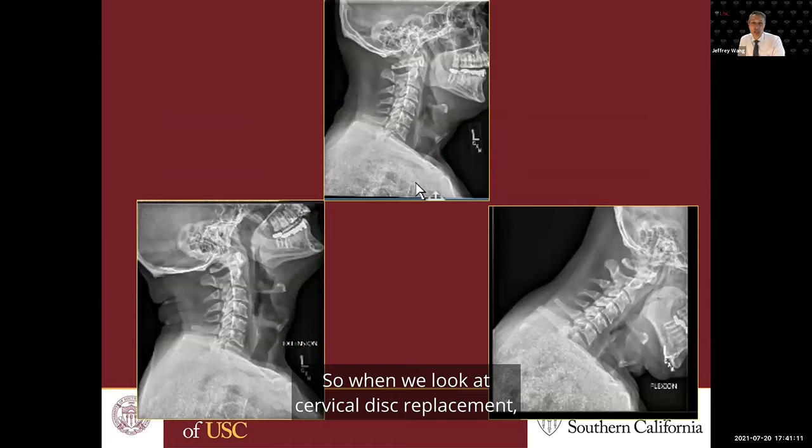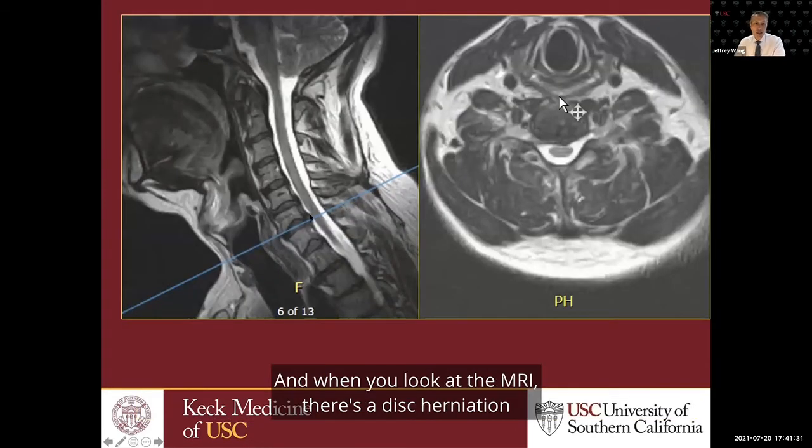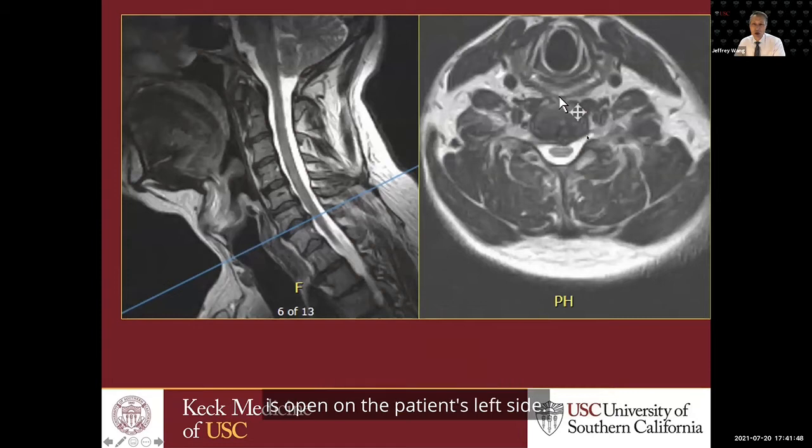When we look at cervical disc replacement, we're really looking at younger patients who don't have a tremendous amount of neck pain or arthritis. Here are some x-rays — a neutral view in the middle, a flexion view on the right, and an extension view — showing no instability, no subluxation of the vertebral bodies. On MRI, there's a disc herniation at C6-7 causing foraminal stenosis on the right side, pinching the C7 nerve root. If a patient has right-sided C7 radiculopathy that fits the symptoms, that would be a great candidate.